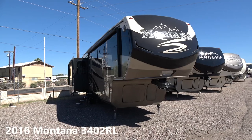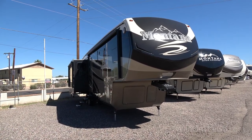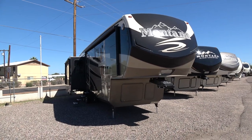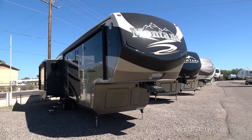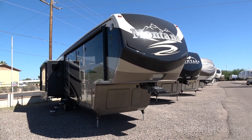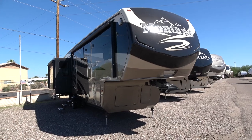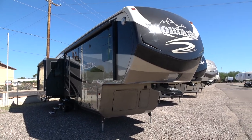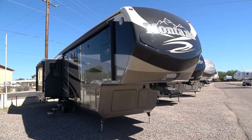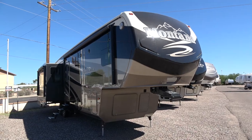This is the 2016 Montana Model 3402 RL — RL meaning rear living. First thing I notice on this one is that it has the full body paint job. The only decals on this are the Montana logos; all the stripes are full paint. On our 2015 model we have the non-full paint model and the stripes are decals.